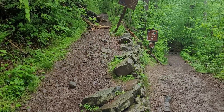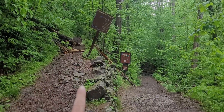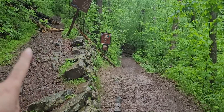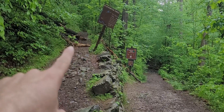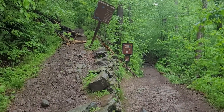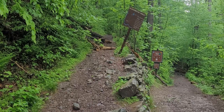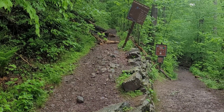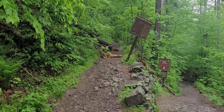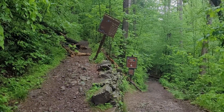The trail splits off here — that's the AT going up to Sunfish Pond, that's where we're going. And that's the Dunfield Creek Trail; we'll be coming back that way, so it's going to be a loop. AT that way to Sunfish Pond, and then we'll reverse back to the parking lot. It's a pretty steep climb — about three and a half miles from the parking lot to Sunfish Pond — but the loop I'm doing is nine and a half miles total.